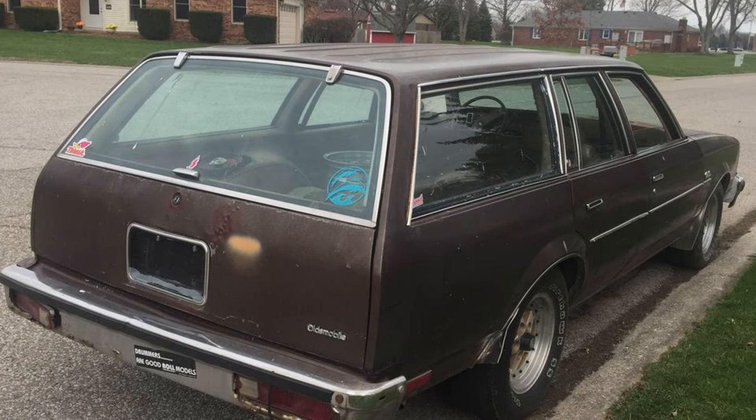Stay tuned as we uncover more classic cars in need of restoration, perfect for enthusiasts and collectors alike. Each of these vehicles offers a piece of history waiting to be revived.